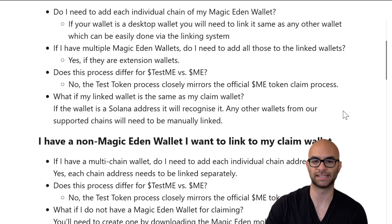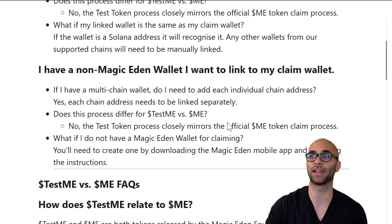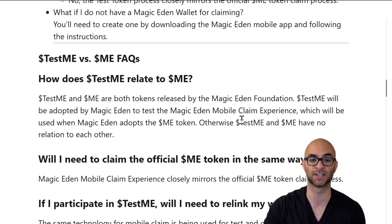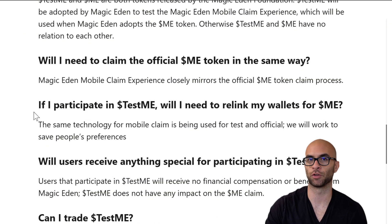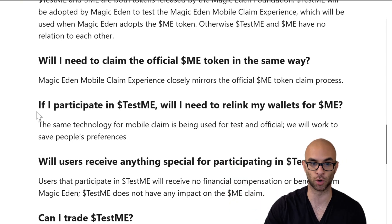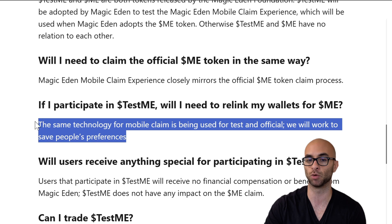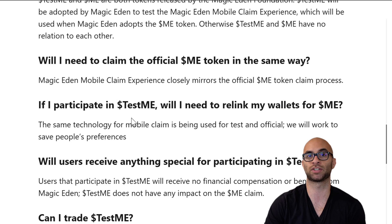One thing you do have to know is that you have to link each one of your wallets. So if you've got like 50 wallets, it might take some time, but it does look like you're able to link as many wallets as you'd like. As a final note, if you want to claim on the main real token, they plan on using the same technology for the mobile claim for both the test and official, and they will work to save people's preferences — so most likely you will not have to relink your wallet. This is a no-brainer because worst case scenario it only took you an extra couple of minutes and you might actually get some free tokens out of it.